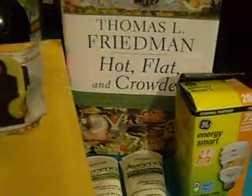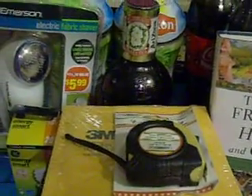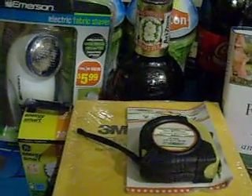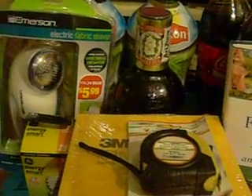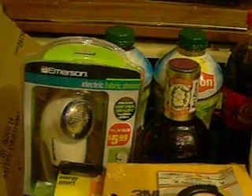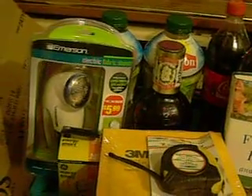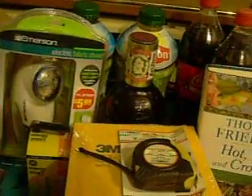I also got another GE light bulb. So on this transaction I had the GE light bulb, the electric shaver, the Christmas box, and the two teas. On this particular card my quarterly rewards was $4.00, so I used the $4.00 ECB and the total came to $8.82, which I put on that money card.